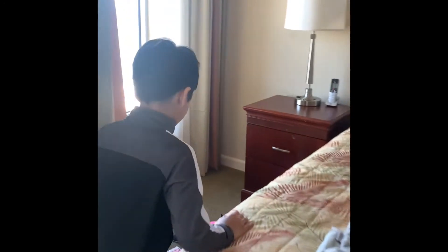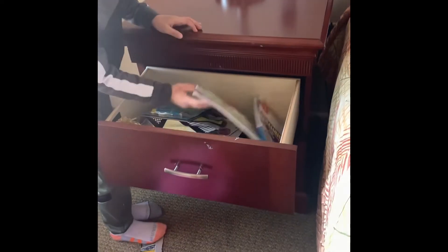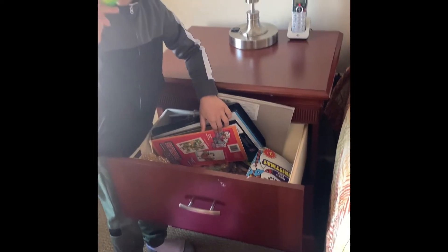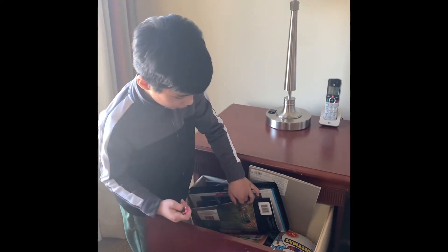So in my room, we have a bunch of cool toys. We have this cool ball thingy, and we have this cool sticky guy. I'll show what it does.